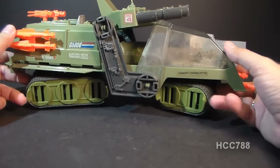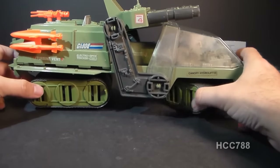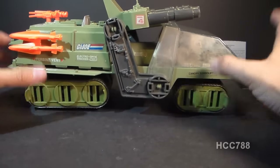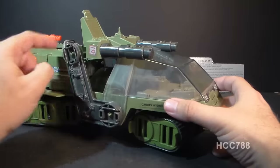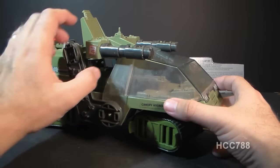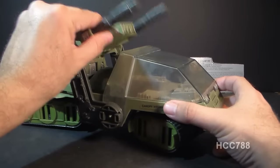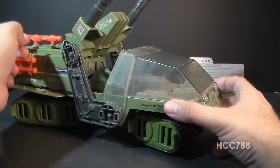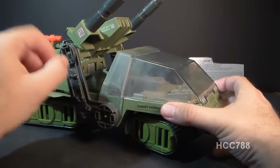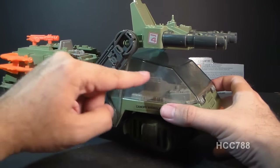Both the front and back treads turn independently. The front treads can turn quite a bit more than the back treads, which would give this vehicle a pretty tight turn radius for such a long vehicle. Up at the top, we have this hydraulic gun seat on two support arms, one on each side. It can elevate with a bit of a ratcheting motion, and since it has a pivot point, it can also pivot up and move right over the canopy.